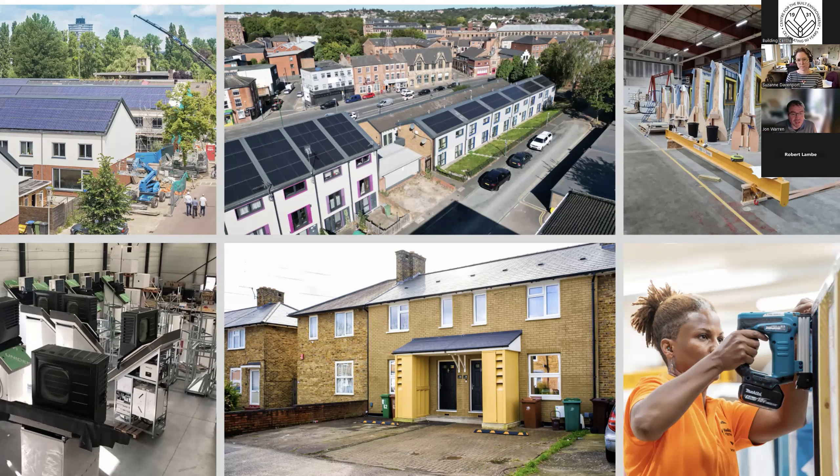The project we're talking about today, delivered by Studio Partington and Melius Homes, has around 140 homes completed as part of that scheme. Today there are circa 400 homes completed by Energiesprong across the whole UK, including one in the London Borough of Sutton with energy modules fitted outside the home containing the heat pump and all the low carbon equipment. We're now seeing the beginnings of industrialization activity in the UK through Melius and others — a journey we very much hope to continue.